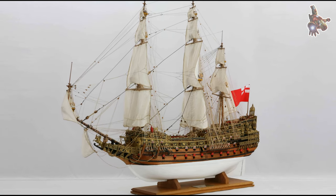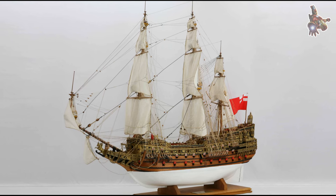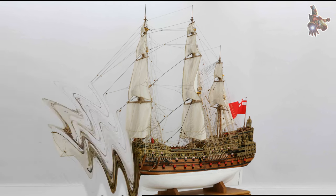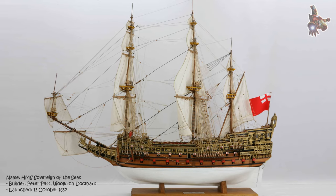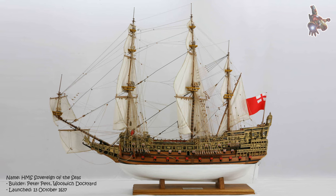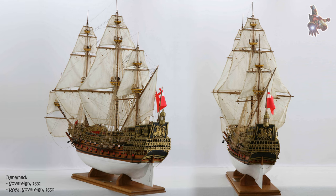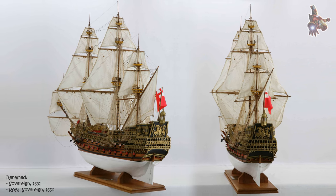Hi everyone. Every era of naval architecture has its masterpiece, and the history of the British fleet is rich with many such remarkable ships. Among them, the Sovereign of the Seas, built in 1637, stands out not only for its extraordinary design but also for its profound impact on Britain's maritime history.